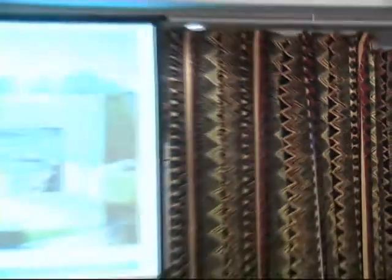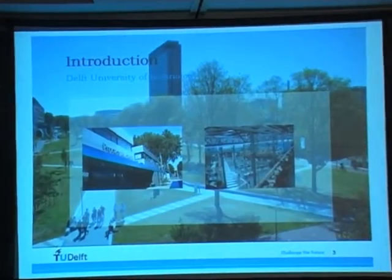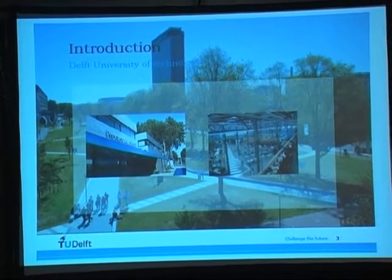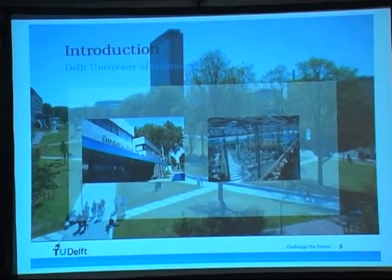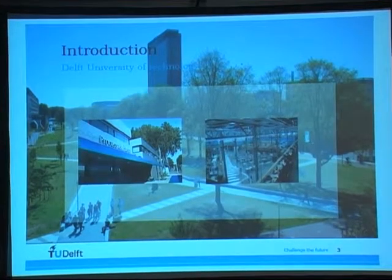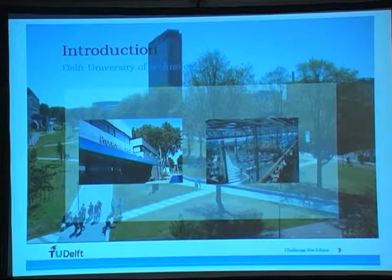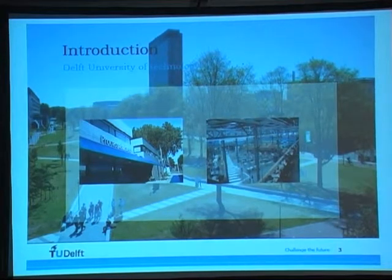We are a cooperation between the Process and Energy Department of the university and the Industrial Design Department. We're developing this technology in tandem — the human-centered design, the toilet design, the business modeling, how implementation would look like, and the lab research of the scientists developing the plasma gasification technology.